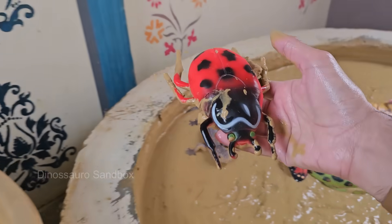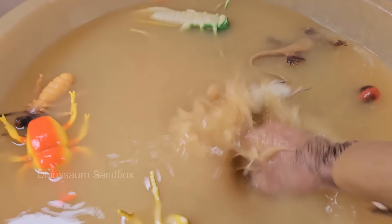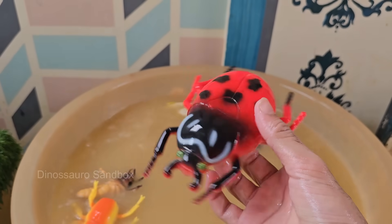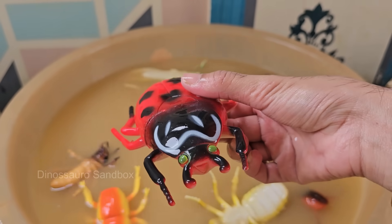Ladybugs are beneficial insects because they eat pests like aphids, mites, and scale insects that damage plants. Ladybugs live for about one year, going through complete metamorphosis: egg, larva, pupa, and adult.